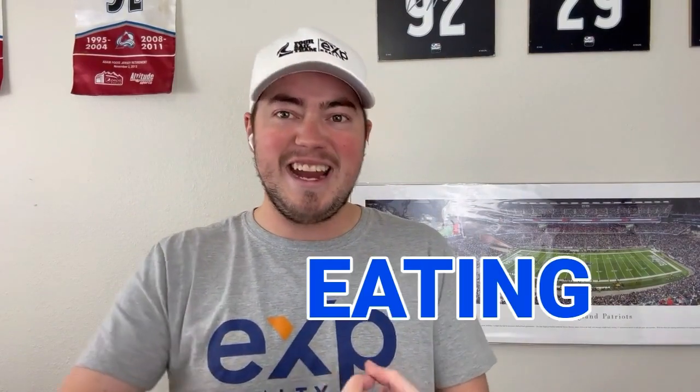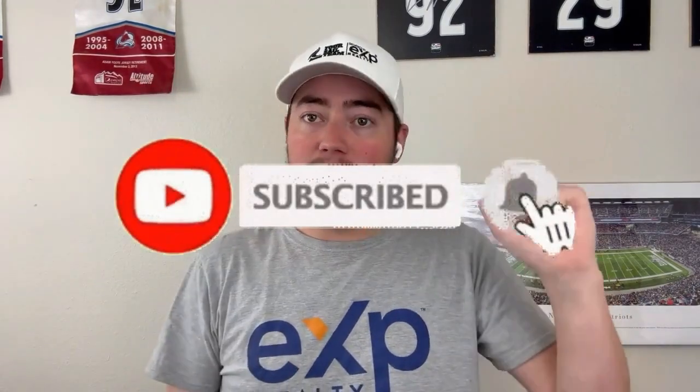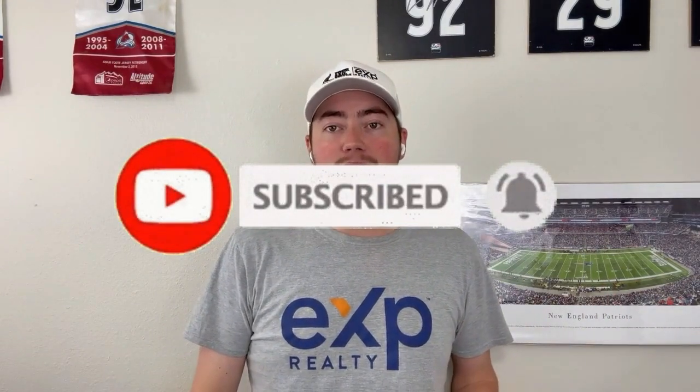What's up everybody? It's your boy Jason, from the For Sale team here at eXp Realty right here in Cheyenne, Wyoming. If you want to know everything about eating, working, sleeping, drinking, buying, selling — everything about Cheyenne, Wyoming — don't forget to hit the subscribe button and ring that little bell so you're always aware of when we get new videos out. And if you're interested in buying and selling, reach out. We have people reaching out every single day and we'd love to help you out too.